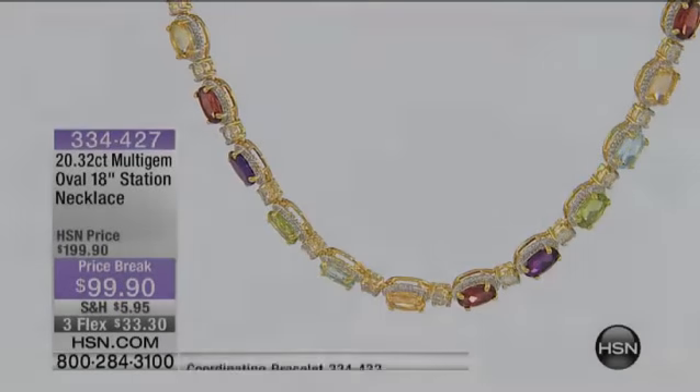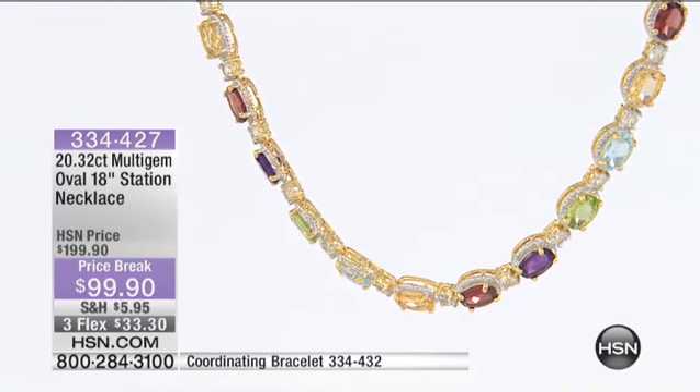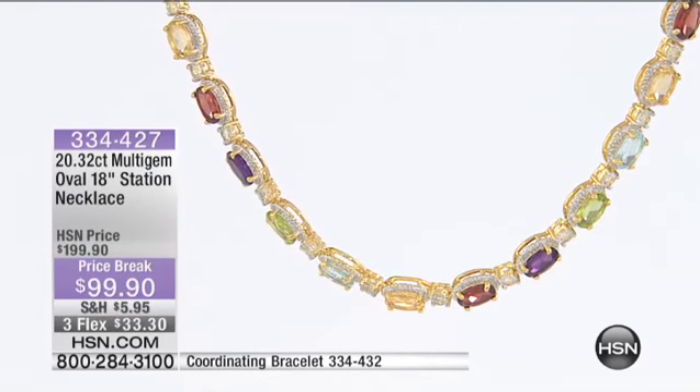Look at how many gemstones are in this ring. I can't believe it. I'm counting one, two, three, four, five — like over six garnets. It's stunning.